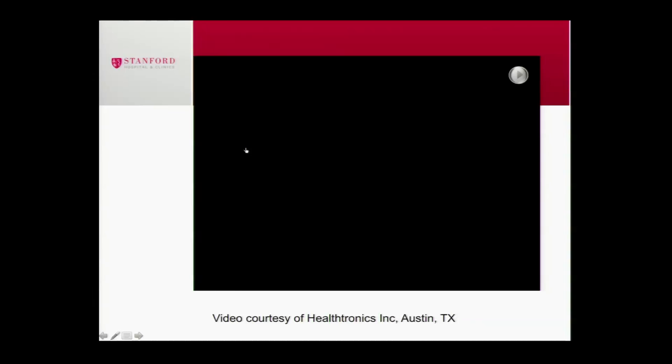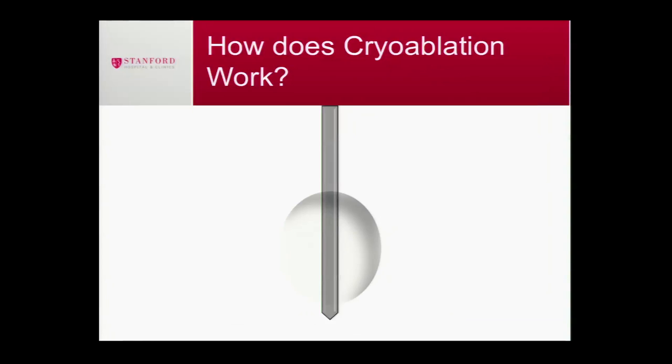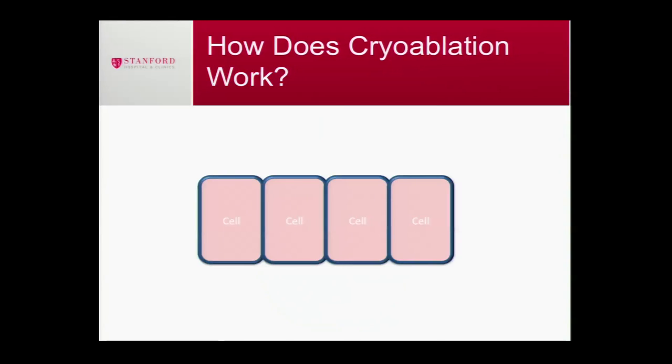This is the probe we stick into people — a 17-gauge needle with a hollow chamber. You pump in pressurized gas; helium first, which freezes at the tip and creates an ice ball that expands over time, and then you unfreeze or thaw it out using argon. So we're using noble gases to basically freeze and thaw tumors.